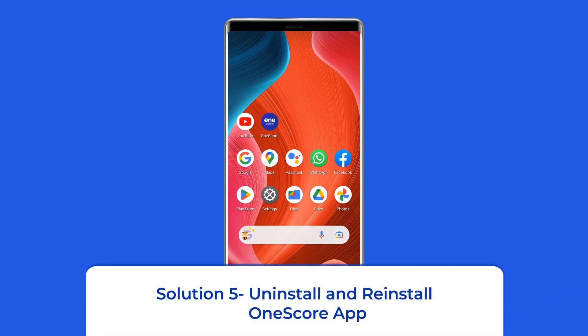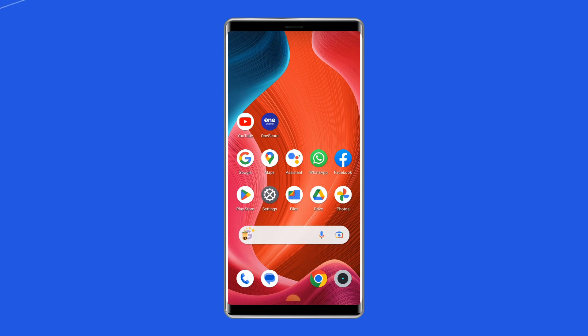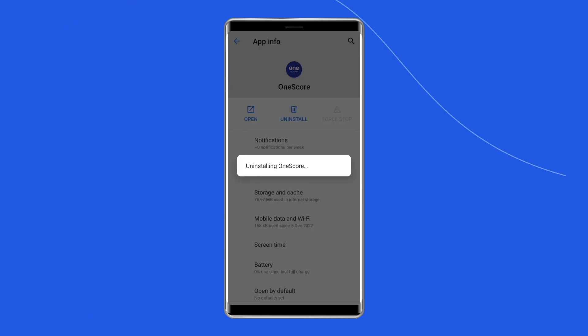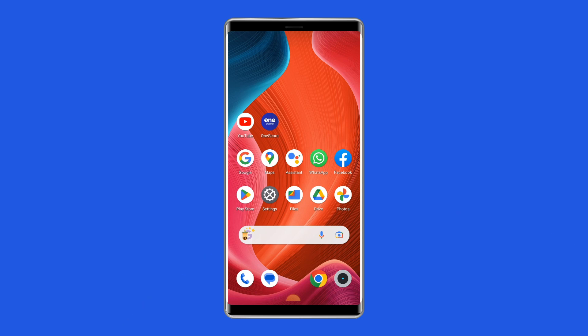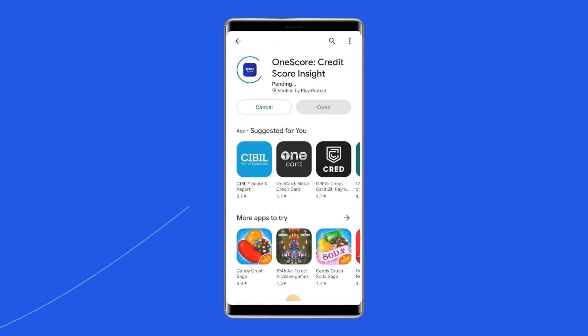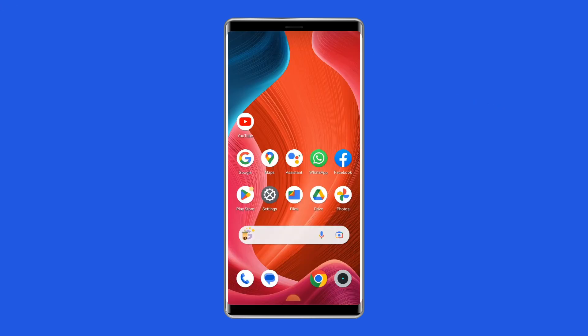Solution 5: Uninstall and Reinstall OneScore App. To give yourself a clean start, you can reinstall the OneScore app from the Google Play Store. To uninstall, find the OneScore app on your device's home screen, long press on it, then tap Uninstall. Now go to the Google Play Store, type OneScore in the search box, click on OneScore and then on Install. Click Accept after reviewing the app permissions, then open the app and see whether the issue is resolved.